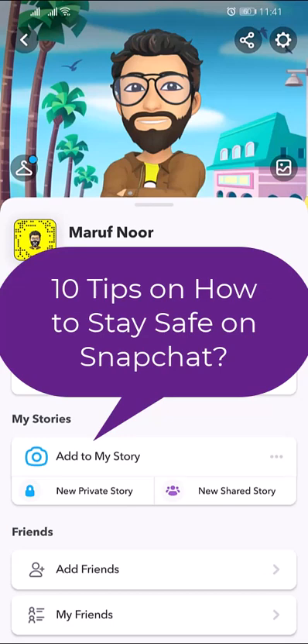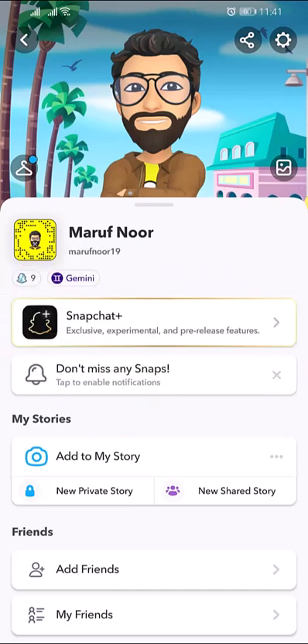How to stay safe on Snapchat? Snapchat is a place to connect and communicate with friends and loved ones, but it's important to know how to stay safe. Snapchat recommends checking out their Safety Center to learn more about their policies, terms, and information for partners and educators. Keep in mind, Snapchat is for ages 13 plus. Here are some tips to stay safe on Snapchat.